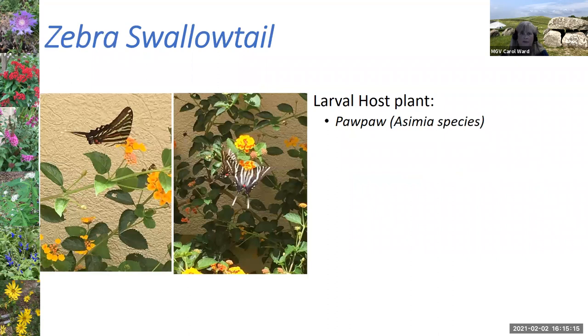One of my favorites is the zebra swallowtail. I've tried to grow the pawpaw, which is a small tree or large bush, but haven't been successful. Nonetheless, there must be some around because it is native, and I certainly do see zebra swallowtails flying around in my yard.